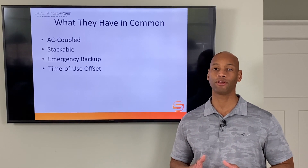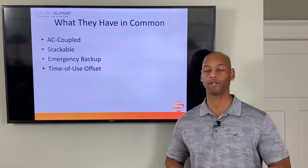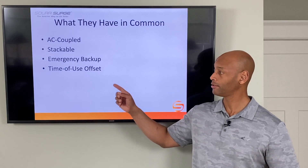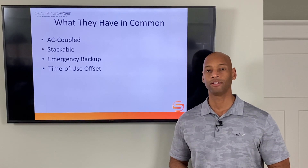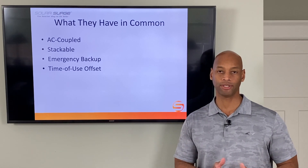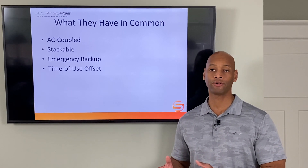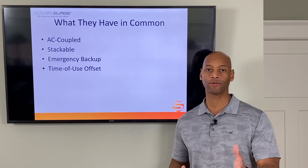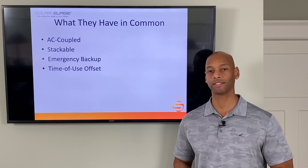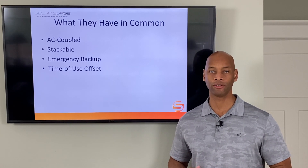Both batteries can be used for emergency backup — which is our main focus at Solar Surge, protecting the home from a loss of grid power. But many viewers will also be looking at time-of-use offset: in certain markets you can purchase power cheaply during off-peak hours, typically at night, charge your battery, then use it during on-peak daytime hours to avoid purchasing from the utility at peak rates. Both products support all of these use cases.